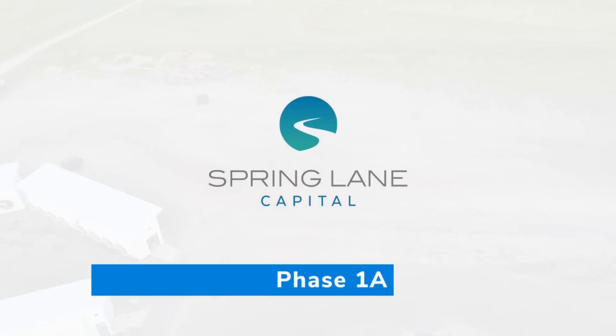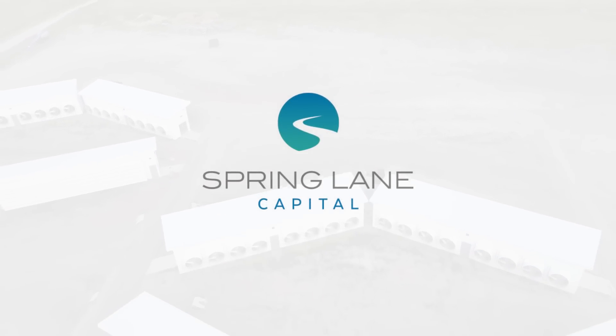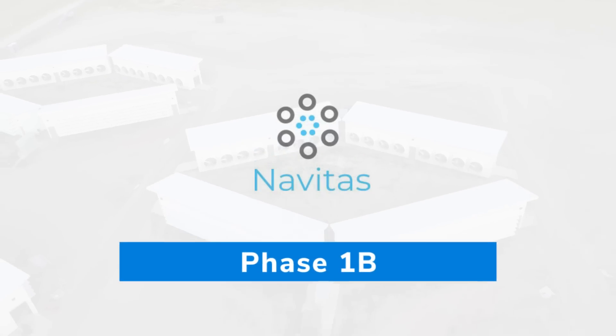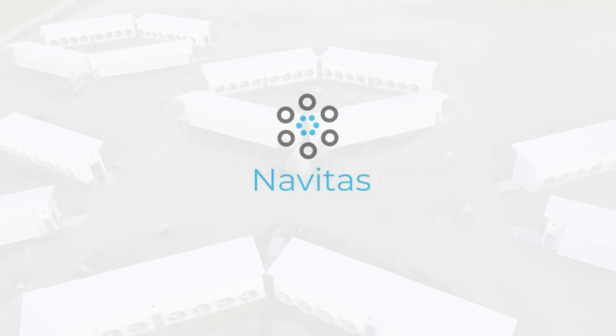In the first phase of Dorothy, we have two strategic partnerships. In phase 1a, we have Spring Lane Capital that is providing us capital to deploy our hosting business in that project. In phase 1b, we have Navitas Global that has partnered with us to develop a joint venture around proprietary mining.